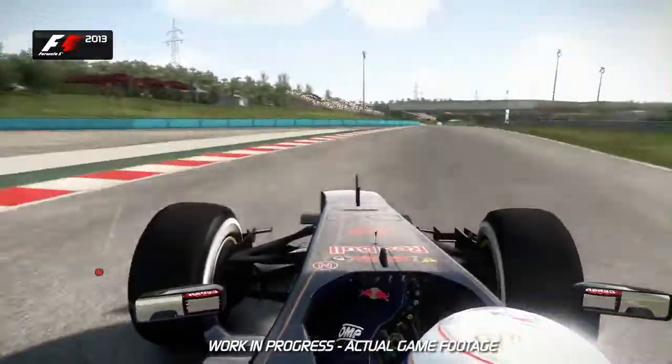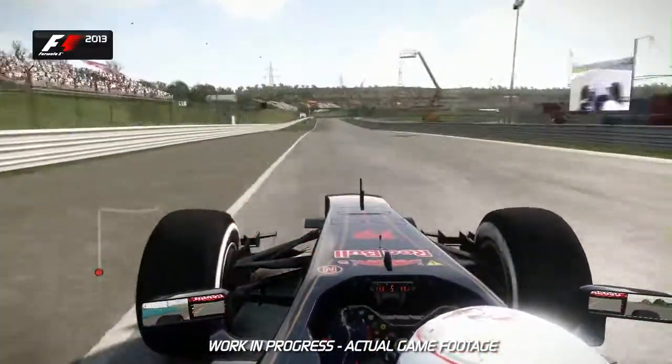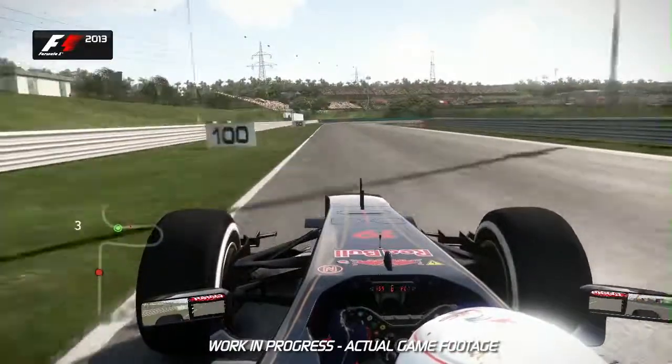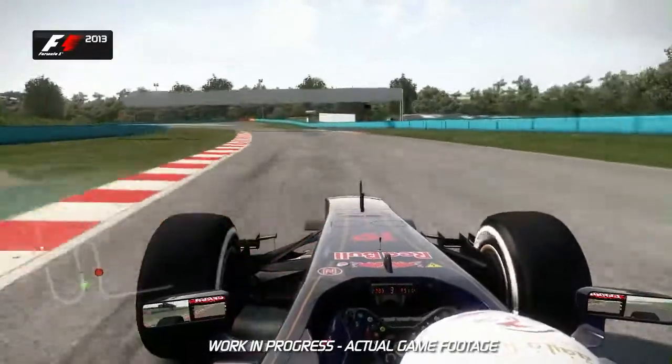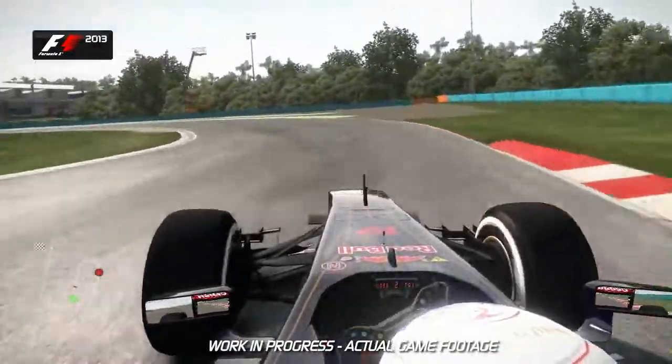Hang on in there — feel that g-force on your body. Now it goes downhill. 100m board again, into second gear. Watch out for that exit curb though. Don't take too much of that because you've got to get back to the right-hand side before trail braking nice and deep into the penultimate corner of Turn 13.